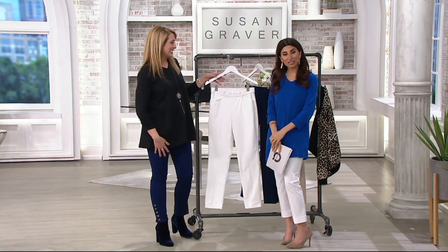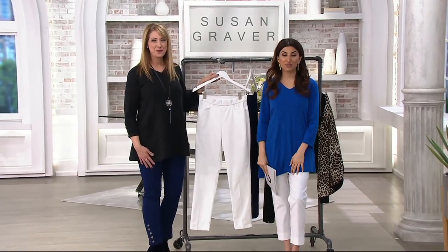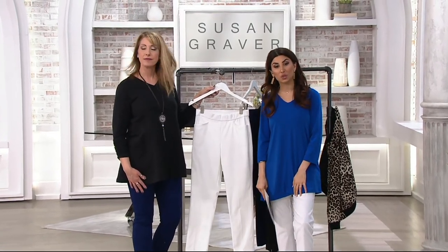QVC2 — that's one of our sister channels. Maybe you have it on your TV. If not, it is available at QVC.com.